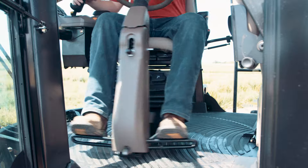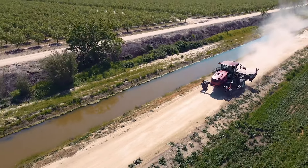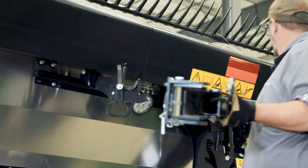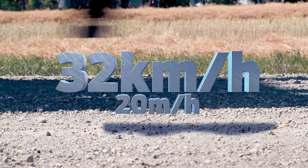With our patented dual direction steering, you can switch from field to road mode in seconds and travel at speeds up to 45 kilometers per hour. Hooking up and transporting MacDon drapers is quick and easy with MacDon's easy-move transport system, allowing towing speeds up to 32 kilometers per hour.